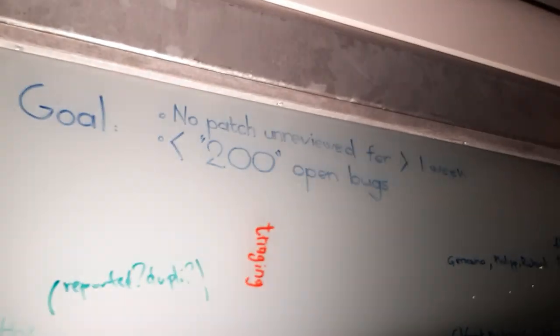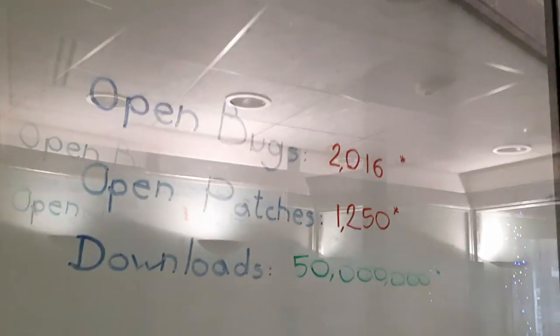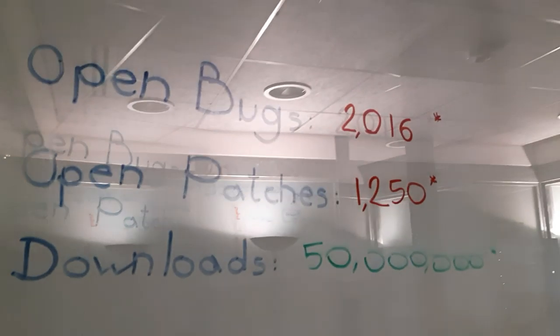We're aiming at having only 200 open bugs and getting every single patch reviewed. For that, we're basically taking all the existing 2,000 bugs that are open right now and making sure they're all properly re-triaged. This is going to be a process where all the hired developers for the Blender Foundation are going to be working on.